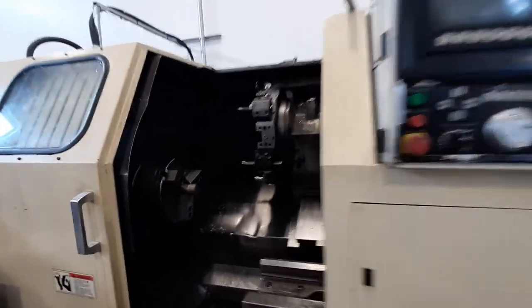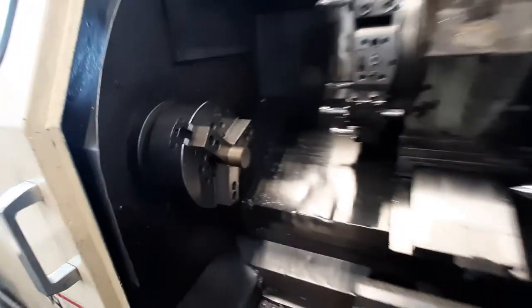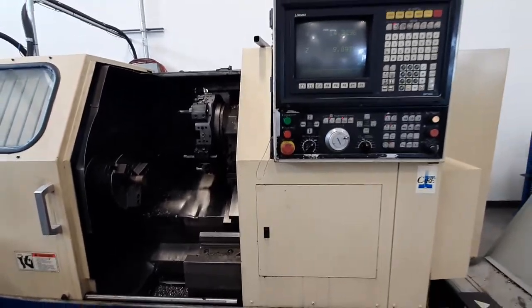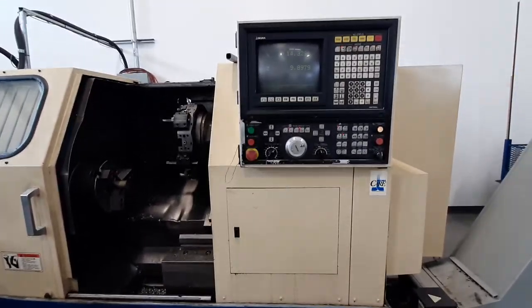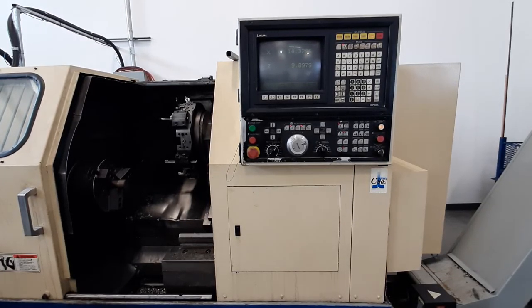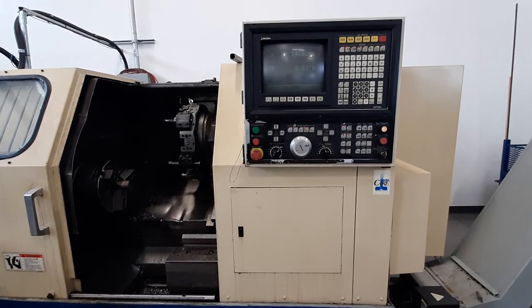Here we have a CNC lathe. You can see that the chuck is on the left-hand side. That means the noise is predominantly generated on the left-hand side of the worker's body. The worker would generally be standing with their left side to the noise and facing this panel here.